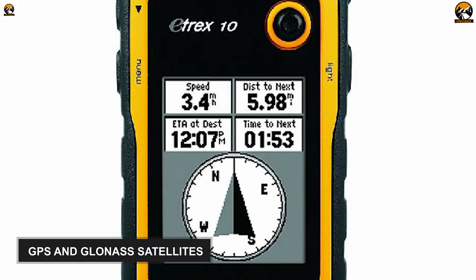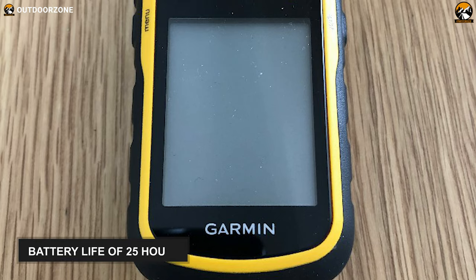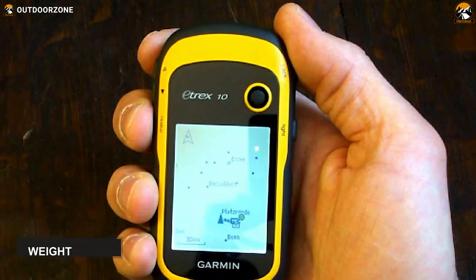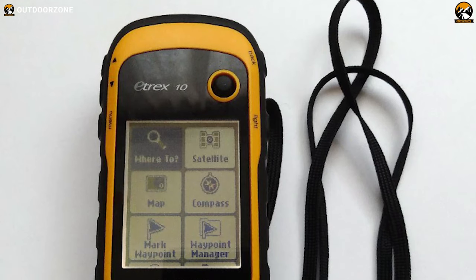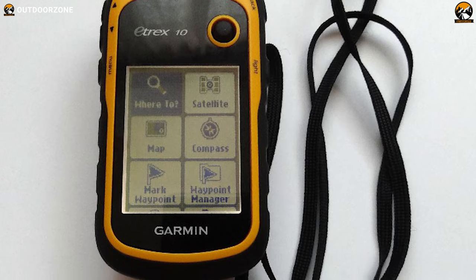It can also track GPS and GLONASS satellites at the same time. This GPS has a decent battery life of 25 hours, which means you get a reasonable amount of time to troll in your favorite fishing area. Finally, it is pretty light, weighing at around 5 ounces, promoting the easy carrying of this marine device. Overall, this Garmin E-TREX 10 is backed by top-quality features that'll help you fish in challenging areas.